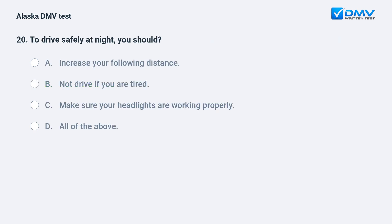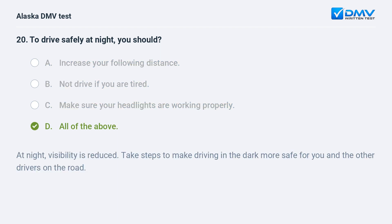To drive safely at night, you should: A. Increase your following distance. B. Not drive if you are tired. C. Make sure your headlights are working properly. D. All of the above. The answer is D. All of the above. At night, visibility is reduced. Take steps to make driving in the dark more safe for you and the other drivers on the road.